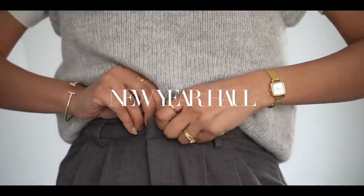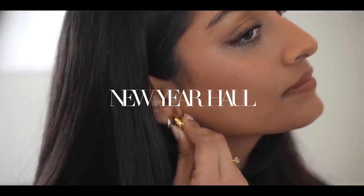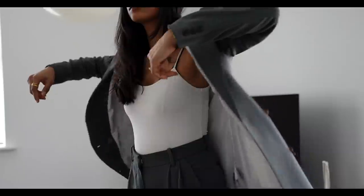Hey guys, welcome back to the channel. I wanted to share a couple of new additions to my wardrobe. I've accumulated a few new things since January and I wanted to share those with you.